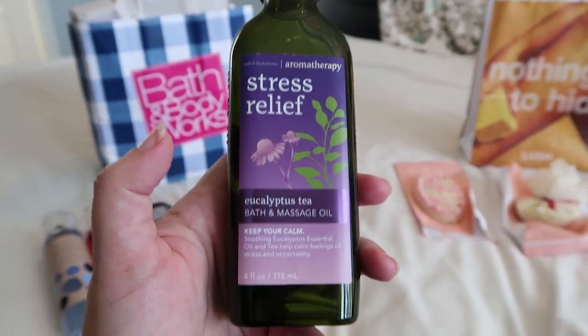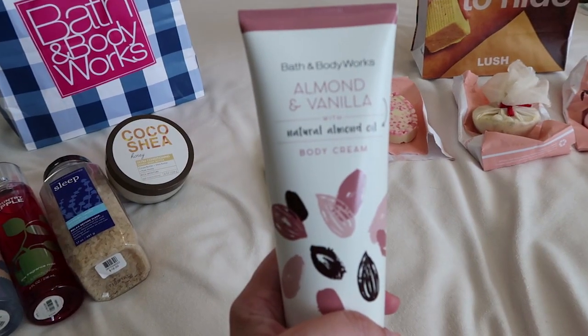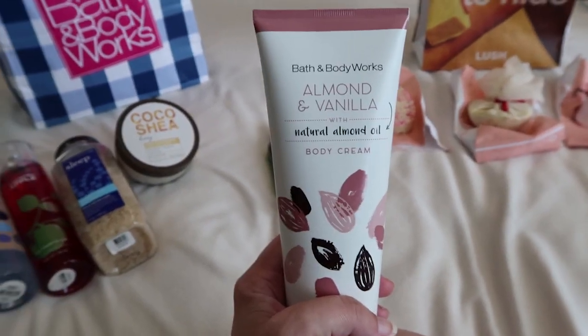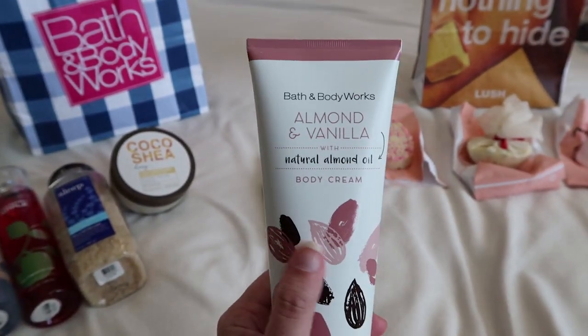I'm a big fan of all things almond, so I saw this, which I've never seen before. It's a really gentle, soft smell, so I just got this for a hand cream.